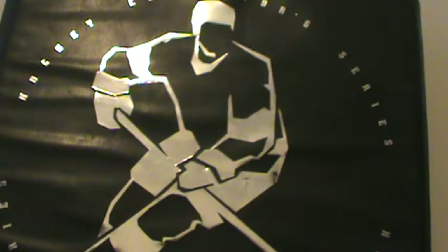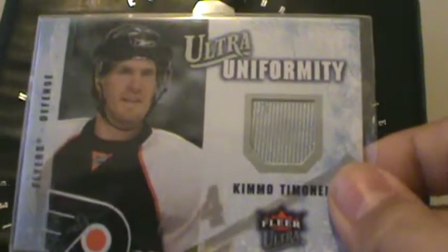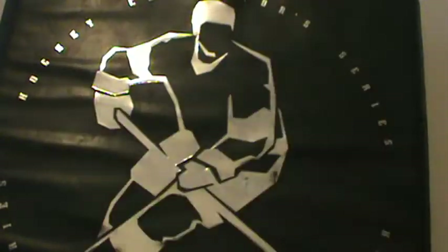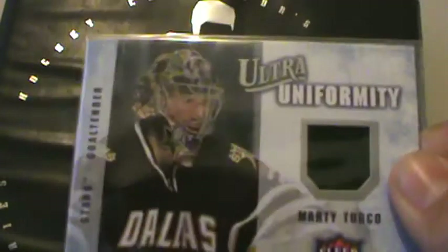I will be trading it — all these cards are for trade, but that'll hurt a little when I trade it. And 08-09 Fleer Ultra, Ultra Uniformity, Kimmo Timonen. Another 08-09 Ultra Uniformity, Fernando Pisani. 08-09 Ultra Uniformity, Nikolai Zherdev. 08-09 Ultra Uniformity, Marty Turco.